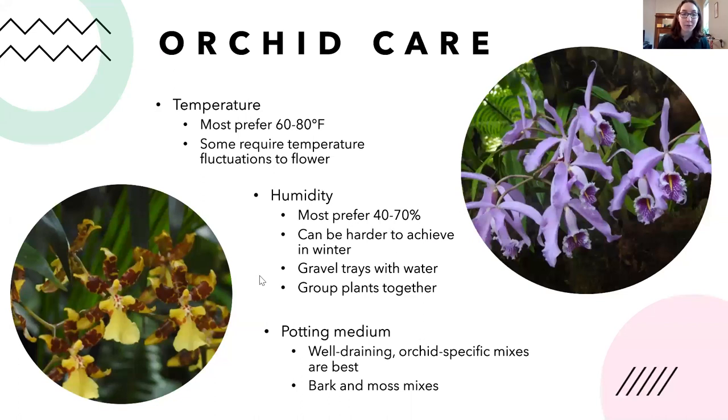To increase humidity for orchids, use a tray underneath with gravel and water — the water sits below the pot, evaporates around the plant, and increases local humidity. Grouping plants together also helps increase humidity in the surrounding area, which is especially important in winter when indoor air is dry. Use an orchid-specific potting mix — usually bark and moss combinations — and you can buy these pre-mixed or make your own.